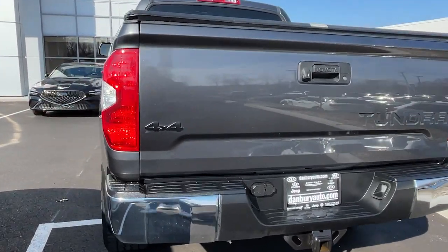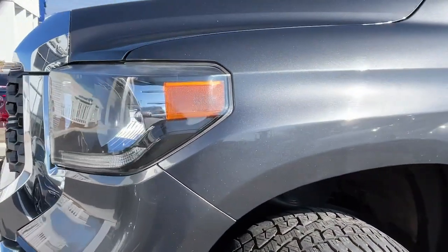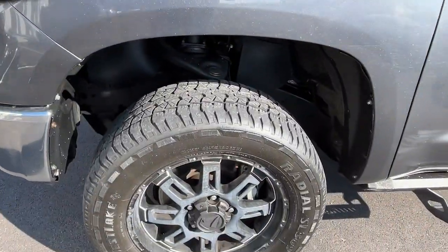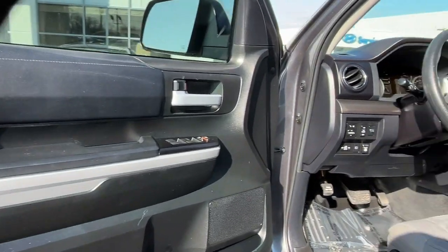Prepare to fall in love. These are just some of the great options this vehicle comes with: keyless entry, satellite radio, 4x4, 8-cylinder engine, iPod and MP3 input, adaptive cruise control, heated mirrors, fog lamps, backup camera, and trailer hitch.